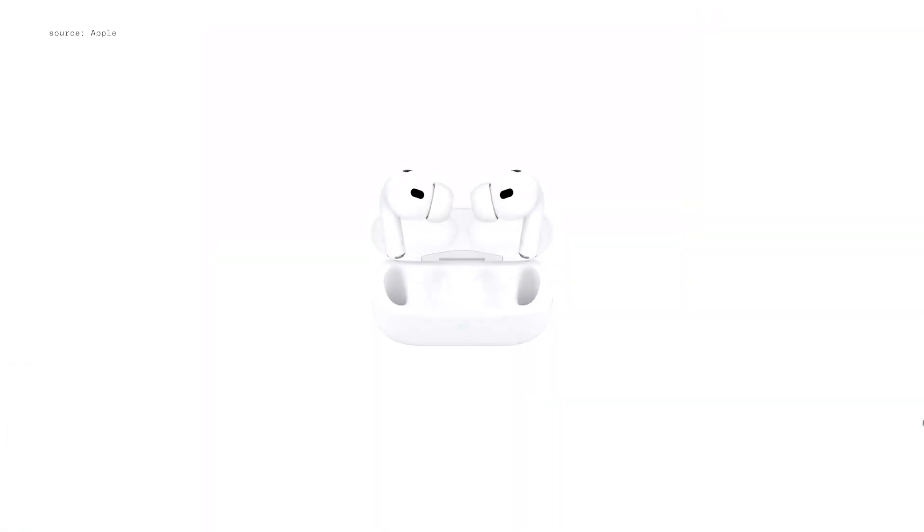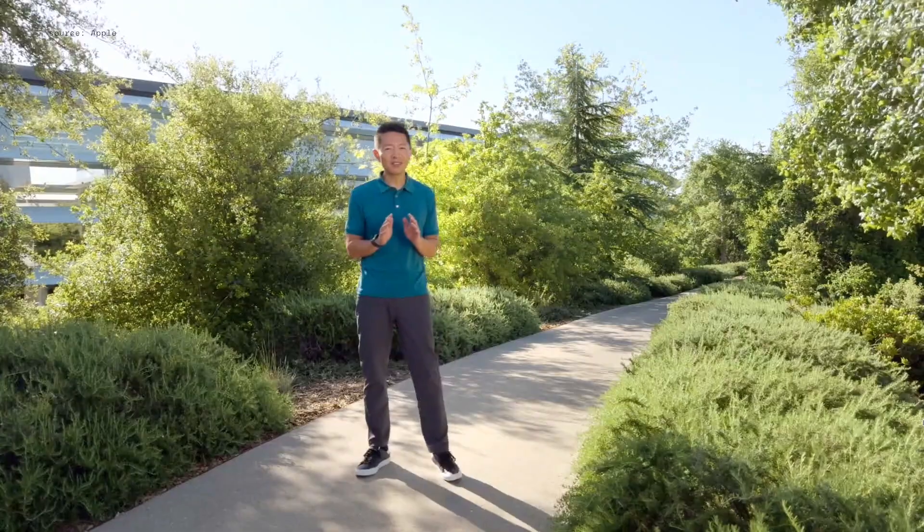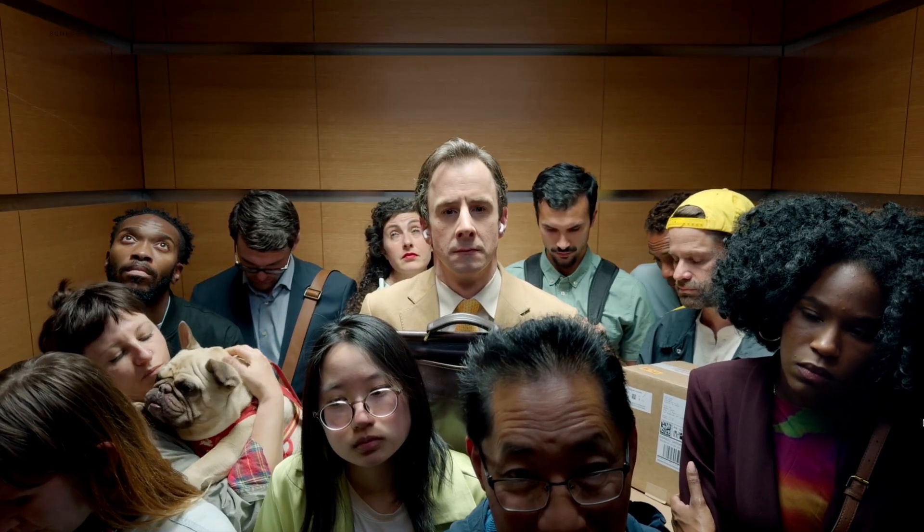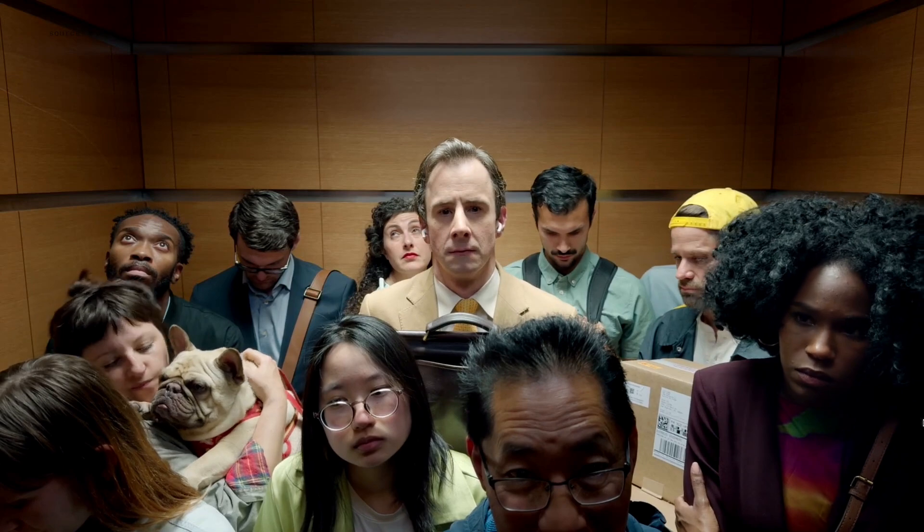Let's start off with AirPods. This year, we're making it even easier to interact with Siri. We've created the ability to simply nod your head yes or gently shake your head no to interact.